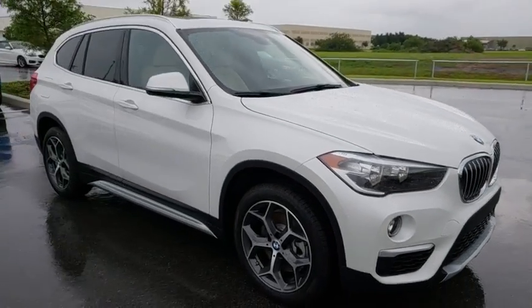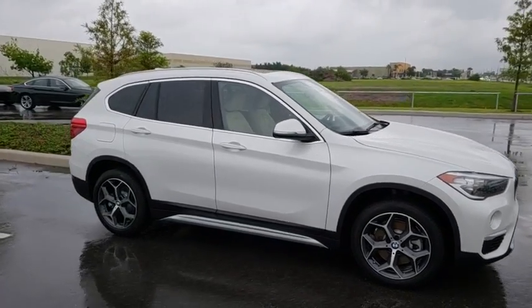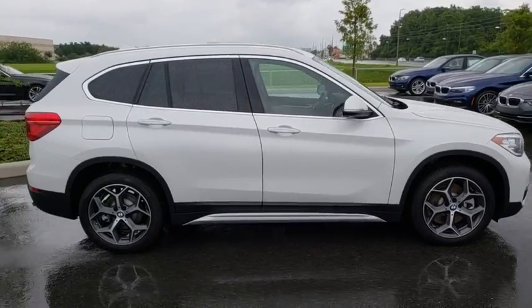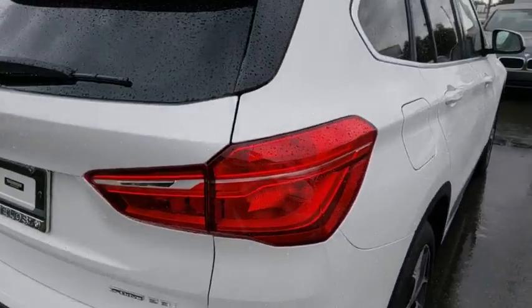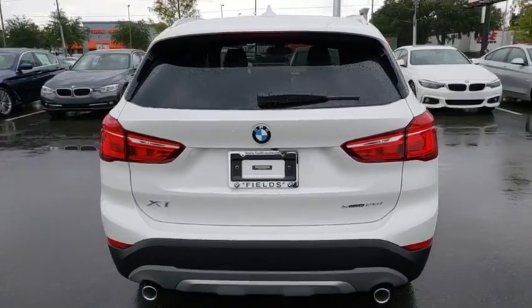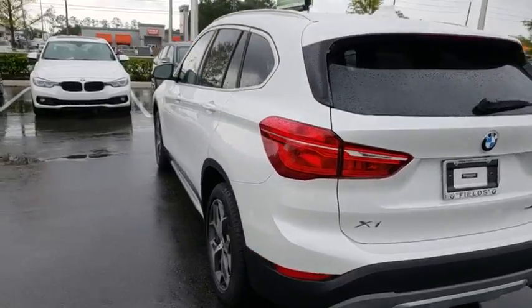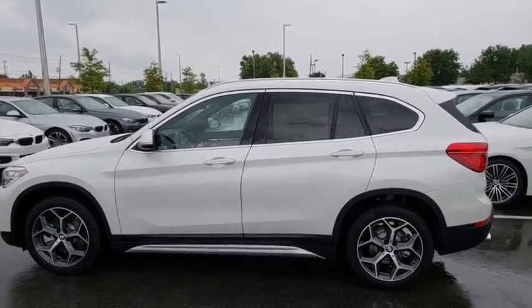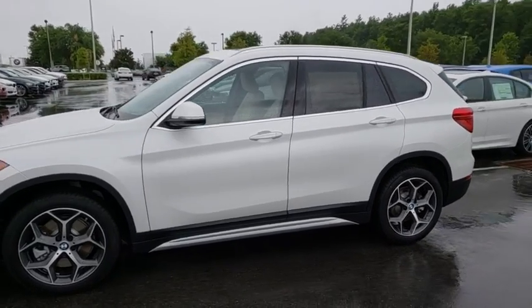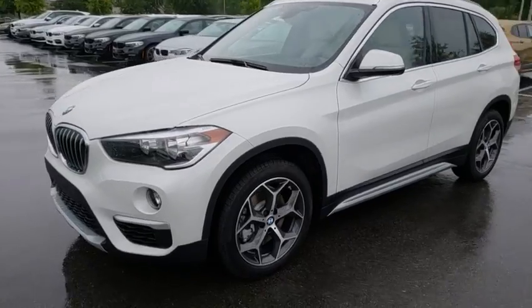The 2018 BMW X1. Based on the BMW 3 Series, the X1 is a compact crossover SUV. Slightly smaller than the X3, the X1 gives you all the refinements, power and style of other BMWs in a slightly smaller, sporty and easy to navigate option. Here are some of this vehicle's great options.